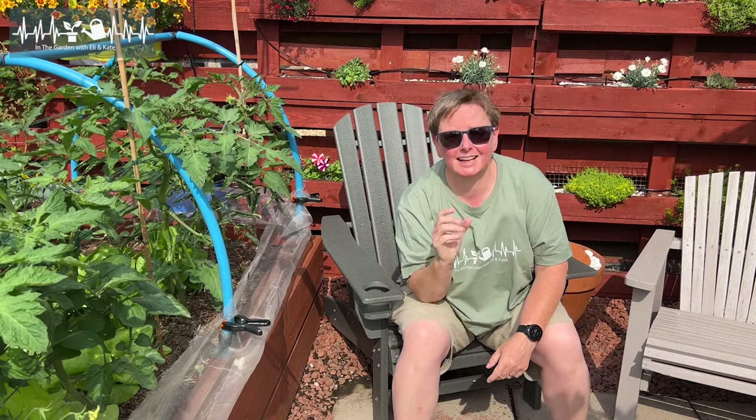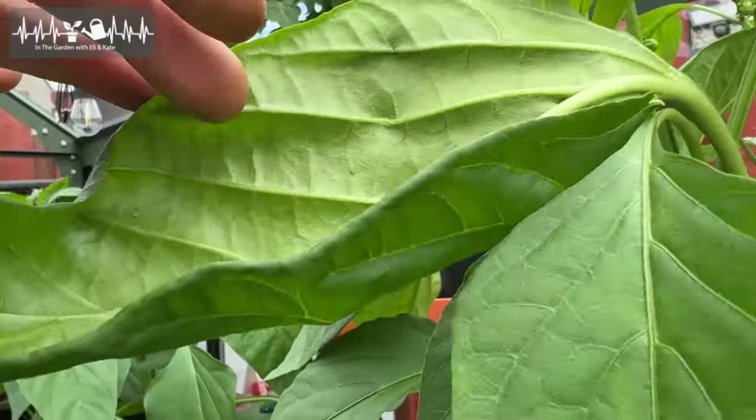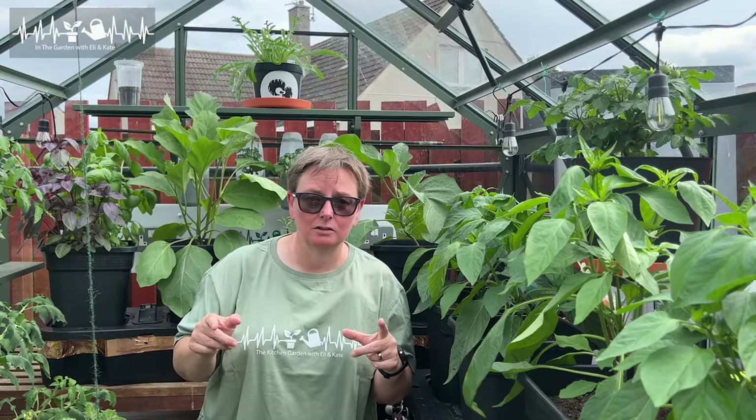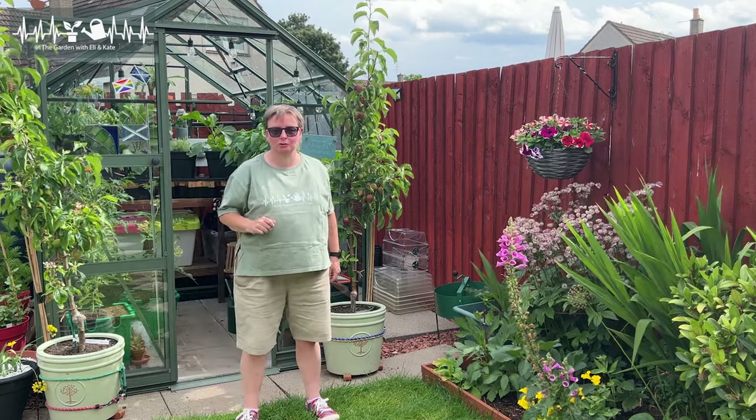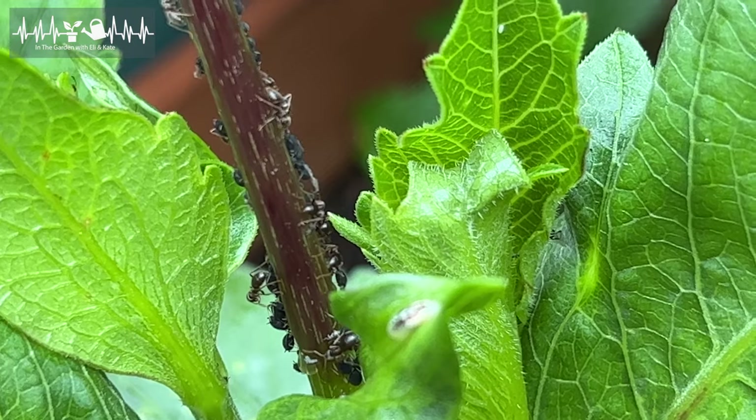You will see aphids or that type of pest all over your garden on lots of different plants. As you garden longer, you'll start to learn that various plants attract these pests more than others, and even that you'll get particular types of aphids on particular plants. For instance, in my greenhouse I can expect whitefly on my aubergines - they really like aubergines. On my peppers I'm more likely to see green aphids. Out in the garden I get different aphids on different plants, and my dahlias are a good example - I know I'll get black aphids on those.